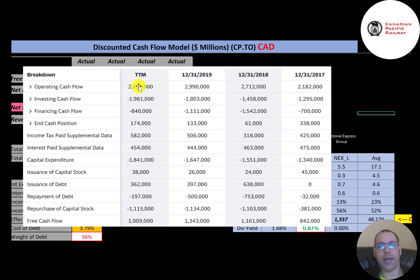On the statement of cash flows, the top line is operating cash flow — how much money the company generates from its operational business. Then capital expenditures are investments in property, plant, and equipment. When you take operating cash flow minus capex you get free cash flow, which was $1 billion in the trailing 12 months, less than 2019.